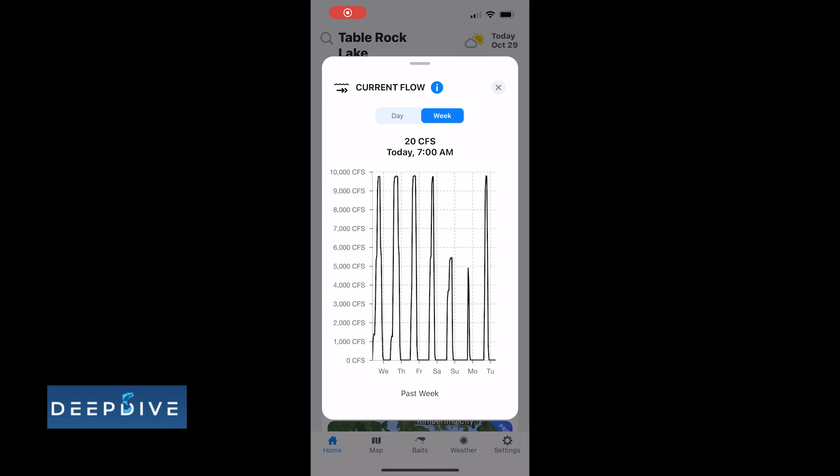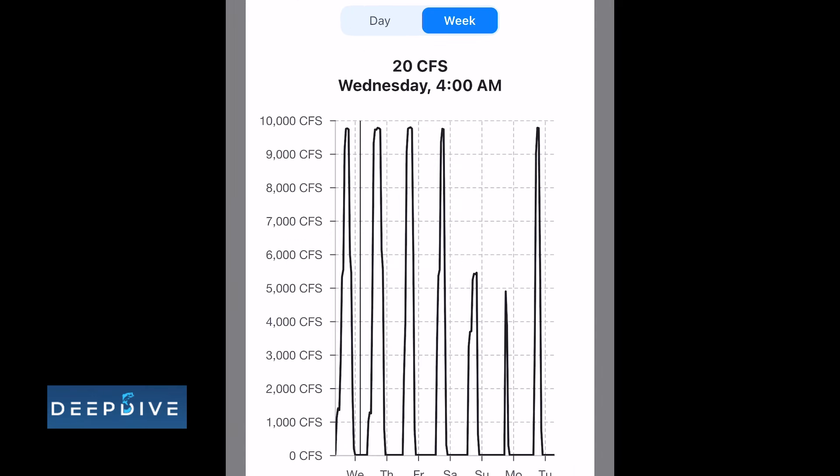That's a lot of water. Let's look at what has been going on at Table Rock Lake this last week on my Deep Dive app. Almost every afternoon anywhere from 1 p.m. to 3 p.m. until about 6 or 8 o'clock in the evening they have been opening the gates up, and you can see the spike in current flow.